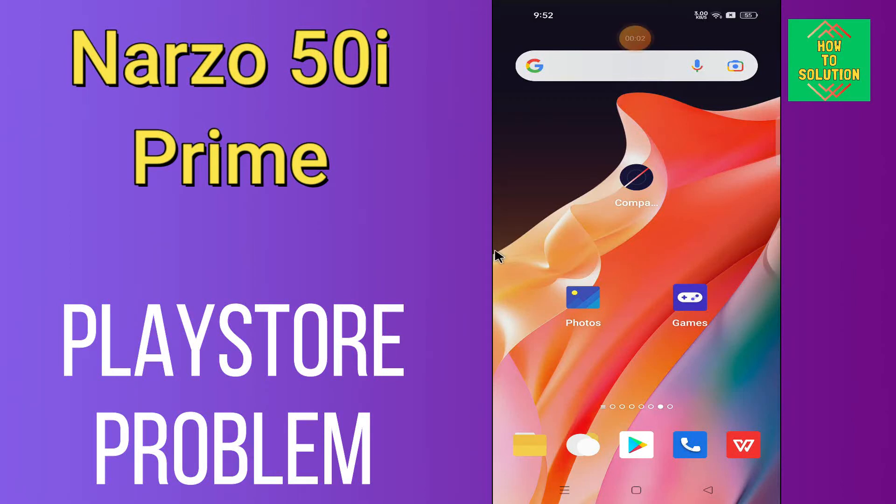Hi everyone, today in this video I'm going to show you how you can solve Play Store problems on the Realme Narzo 50i Prime. If you're having any issue like your Play Store is not opening or is not working, I'll tell you a few tips and tricks that you can use to fix it.